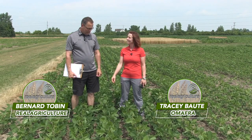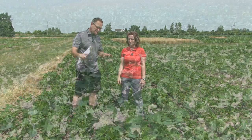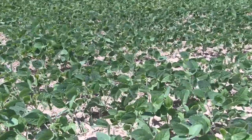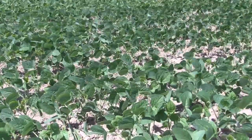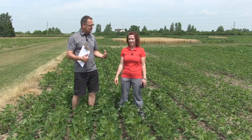Bernard Tobin here on the Soybean School down at Ridgetown College today, joined by Tracy Bowdy, OMAFRA Entomologist. One thing that's not so good is the soybean crop — it's backward, it's delayed. I think we're going to get there, but we had a slow start, and I'm interested in what that means for soybean aphids. Maybe we'll start this conversation with wheat and cereals.